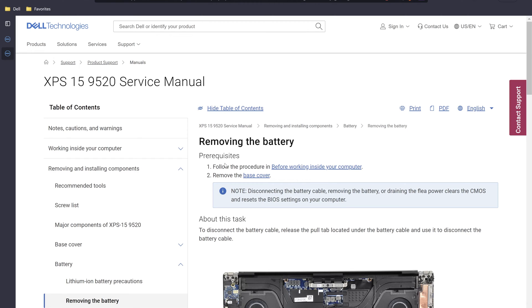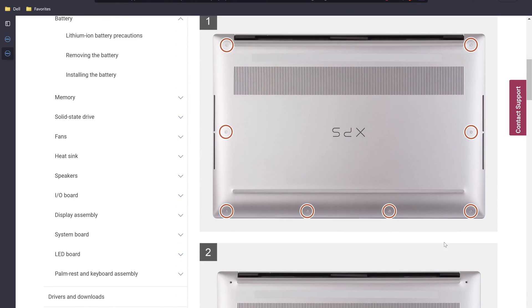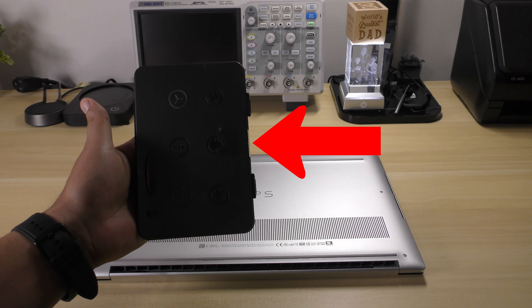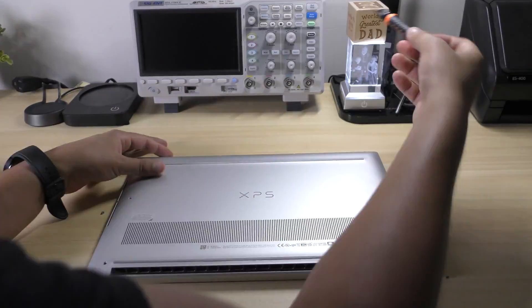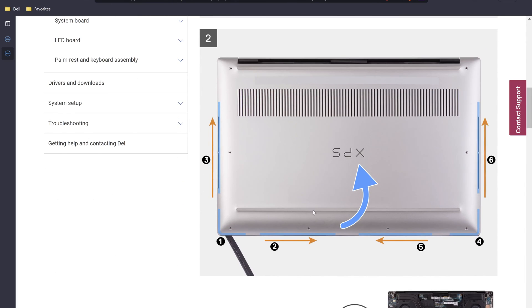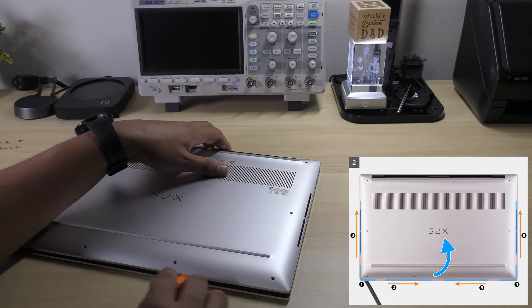The next item on the list is to remove the base cover. It says step one must be completed prior to working on this, and we're all done with that. It tells us to remove all eight screws around the base — there are eight T5 Torx screws. There is a specific kit I have to remove these screws, and the plastic scribes are included in that kit so you don't need to buy anything extra. I'll leave a link in the description so you can purchase the same screw set. After removing all eight screws, use a plastic scribe to remove the base cover in the specific manner shown in the diagram.